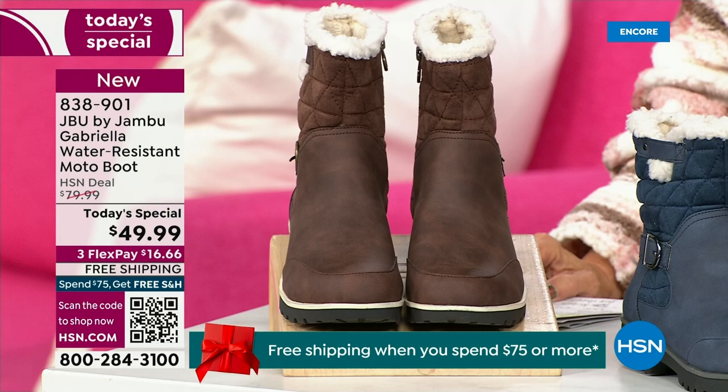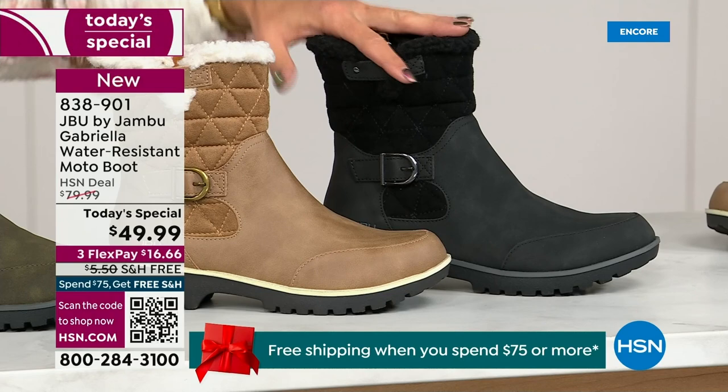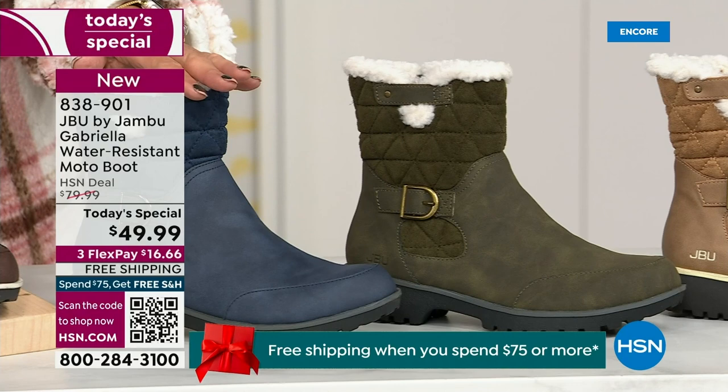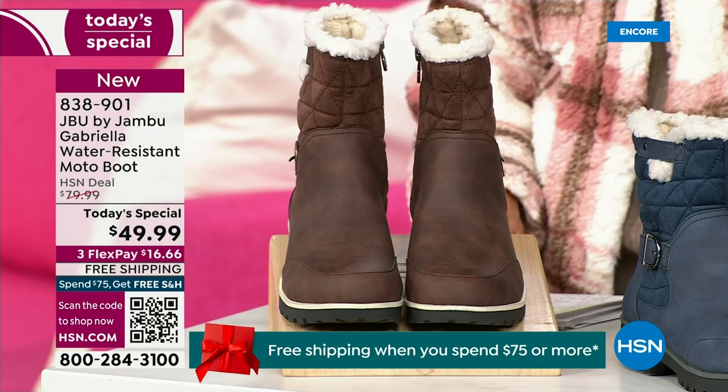Starting on this end, we have your classic black — always a perfect favorite. That's your beautiful black. Then we have the beautiful taupe — how gorgeous is that pretty taupe. Then we have the beautiful olive, and then of course we have the navy, and I've decided tonight I was wearing this gorgeous brown that I absolutely love.